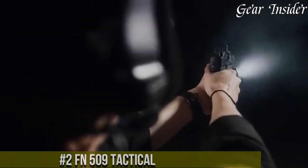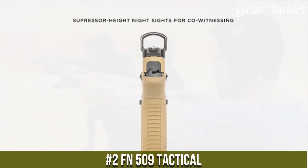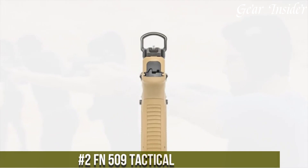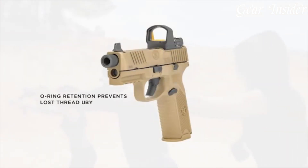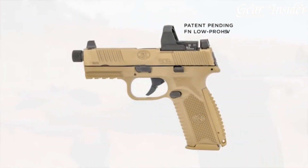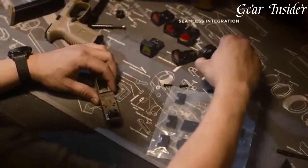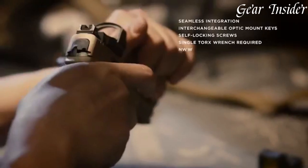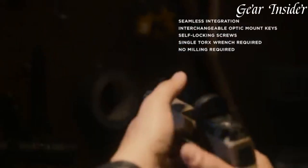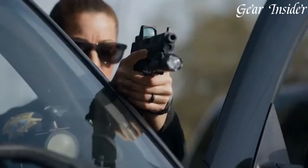Number 2. FN 509 Tactical — a cutting-edge 9mm firearm that is a testament to FN Herstal's commitment to innovation and reliability. The FN 509 Tactical offers a 17 plus 1 round capacity, ensuring ample ammunition on hand. It stands out with its optics-ready slide featuring an integrated mounting system for a variety of red dot sights. The suppressor height night sights provide a clear sight picture while accommodating muzzle devices. The cold hammer-forged barrel and low-bore axis enhance accuracy and reduce recoil.